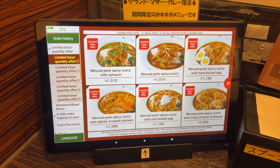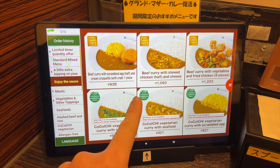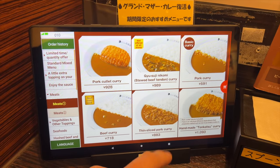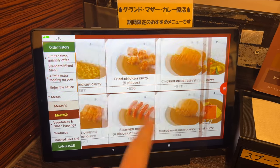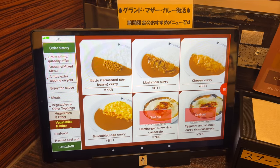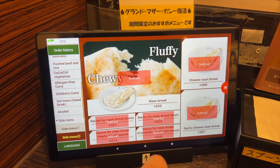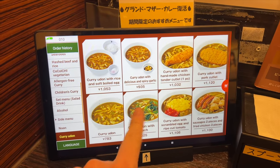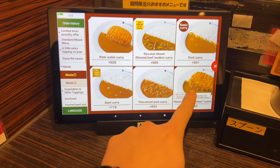Let's have a look at the menu. You can choose various types of toppings with curry: pork and beef, chicken, vegetables, egg, seafood, naan bread, curry udon noodle. Curry ramen is not available today. I'm gonna have handmade tonkatsu curry.